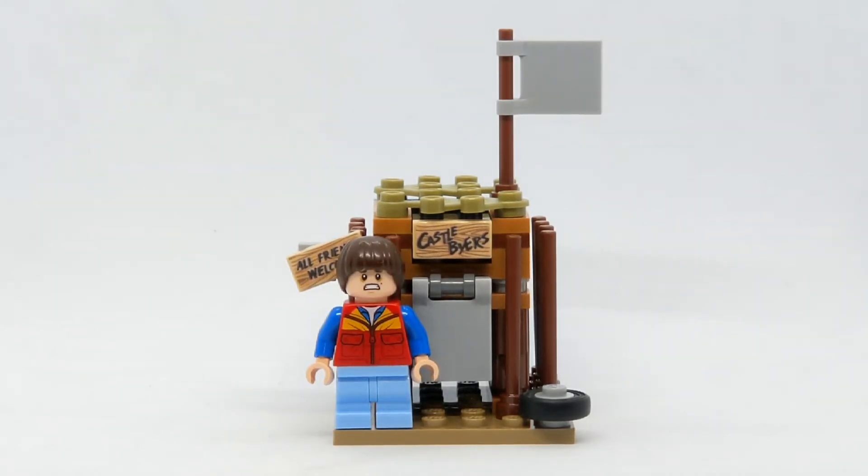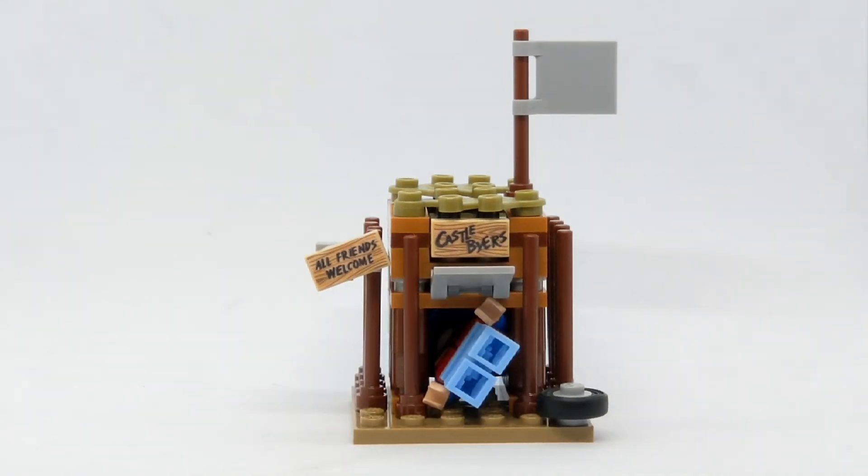While the set doesn't actually come with any minifigures, you can obviously get the Will minifigure from the Upside Down set, like I have here, which you can obviously put with the set itself. As you can see, the set itself doesn't actually fit the minifigure inside of it, which is a bit of a shame.